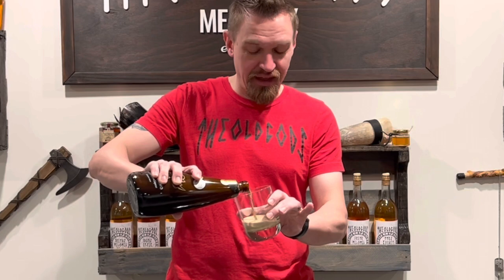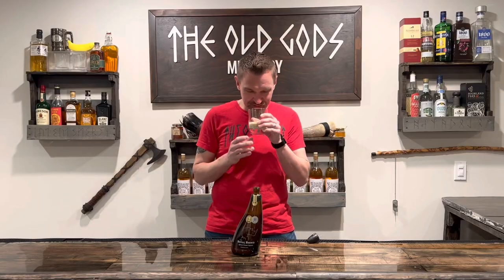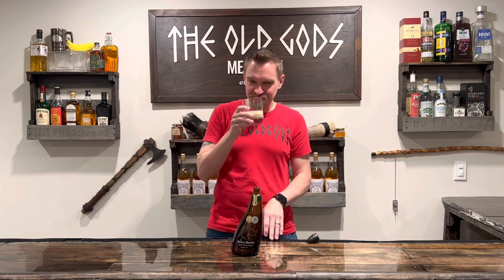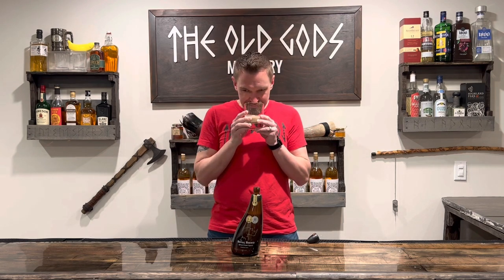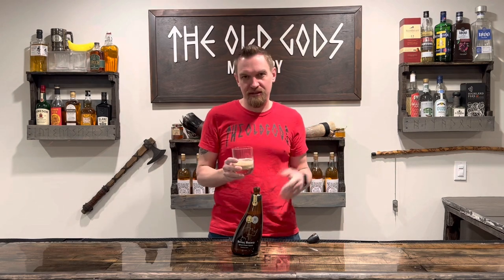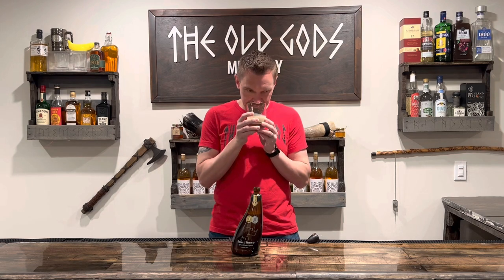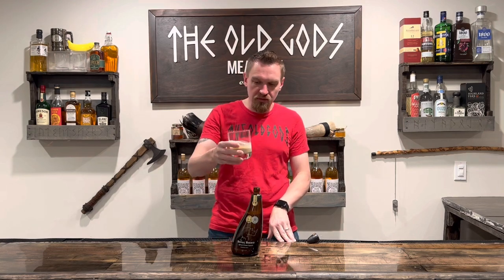By the smell, this is something you want in your coffee. It smells like coffee — like a really fancy coffee you would get at Starbucks or Dunkin'. It's clearly a lot creamier looking though.